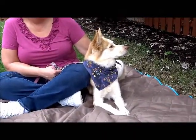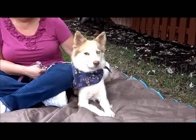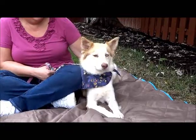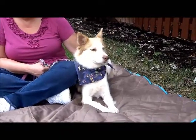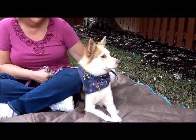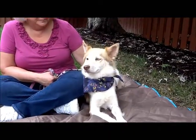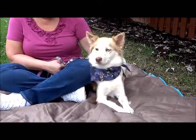Maddie has been around a German Shepherd and a cat, according to the owner. And she was just cat-tested — she did very well. So she is that rare cat-friendly Husky.